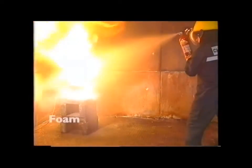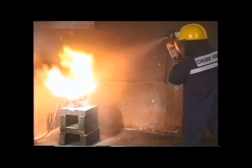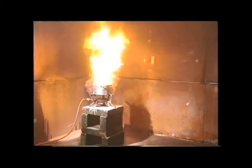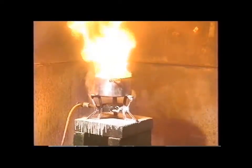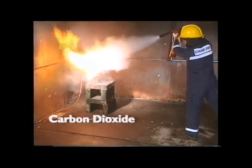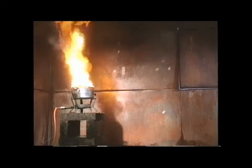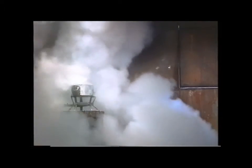AFFF foam extinguishers, being water-based and predominantly designed for petroleum risks, are likely to give an almost immediate flashback as the hot oil simply burns the foam into oblivion. Carbon dioxide is a clean gas generally used for electrical risks. Against the intense heat of burning oil, it's virtually powerless. All-purpose powder extinguishers provide rapid knockdown against a fire, but without cooling or sealing properties, re-ignition will occur.